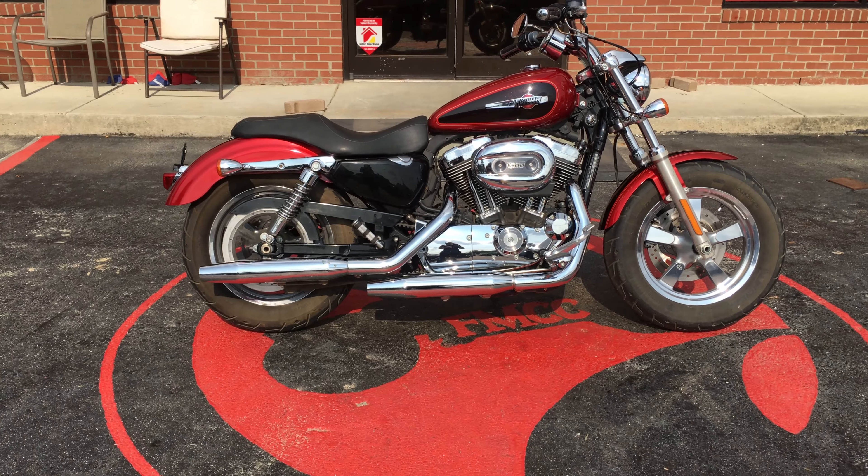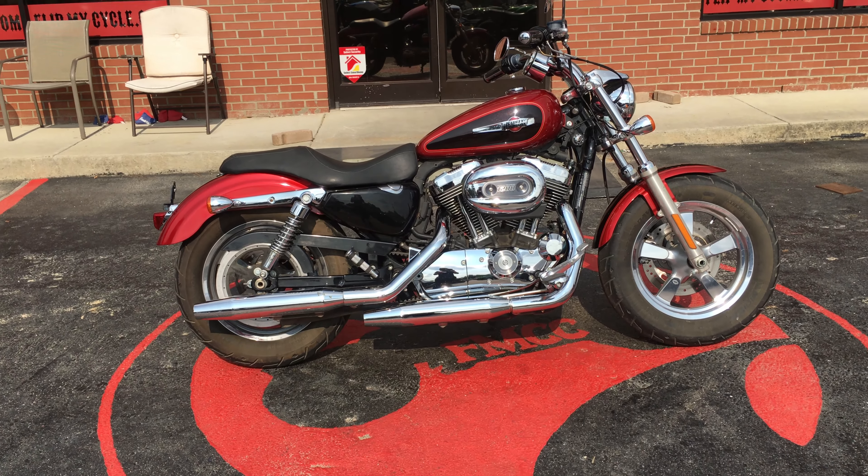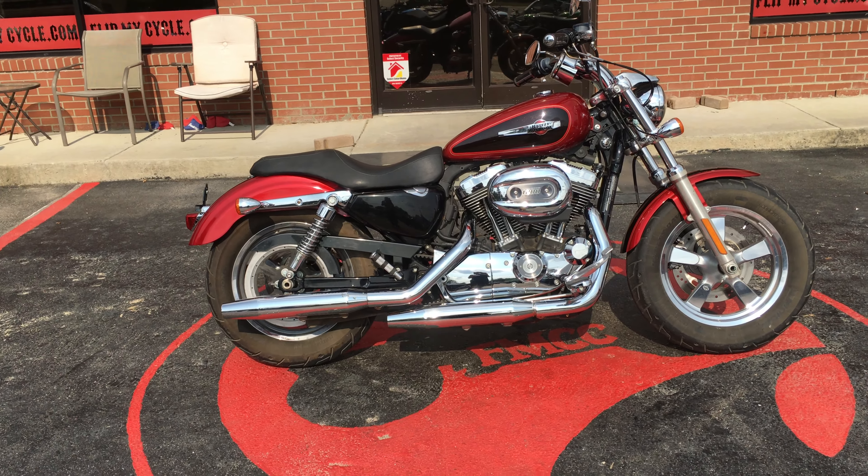Hey everybody, this is Missy at FlipMyCycle. Here we have a 2012 Harley Davidson XL1200 Custom Sportster. It has 1200cc. It still has stock exhaust on it, so it's not very loud. So if you don't like a very loud bike, this is it. It's also a great beginner bike.